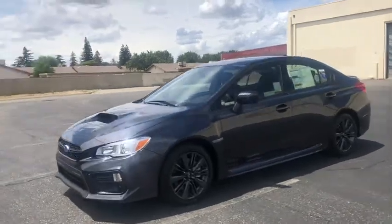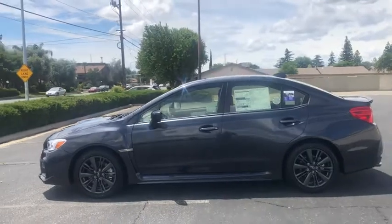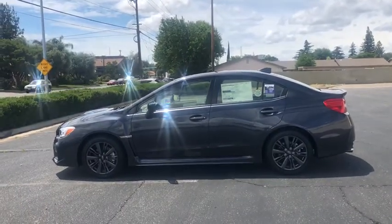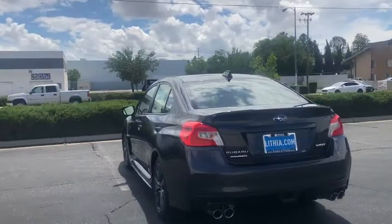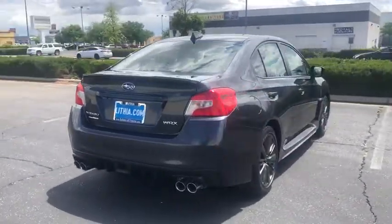2019 Subaru WRX. The Subaru WRX is built with performance in mind. Not only does it provide corner-hugging ability and power galore, but it also provides fantastic fuel efficiency. Plus, you get the dependability that we've come to expect from a Subaru. Here are some of this vehicle's great options.